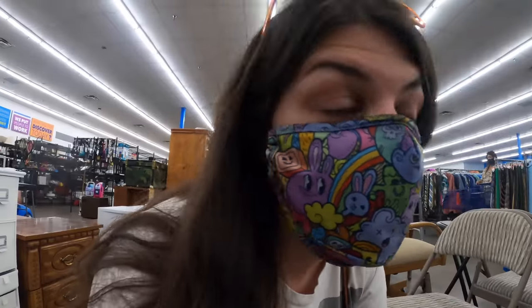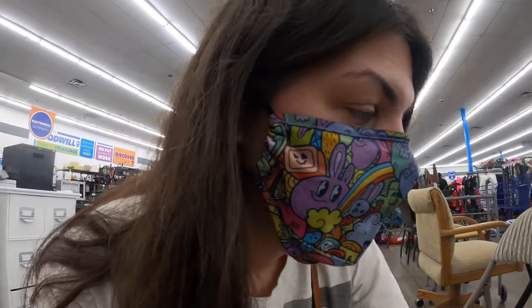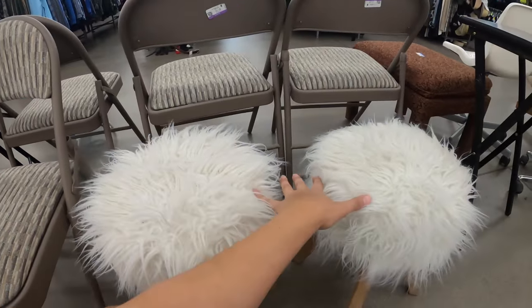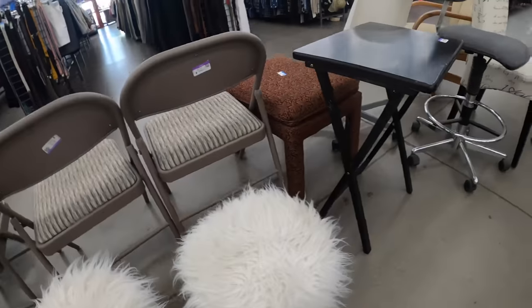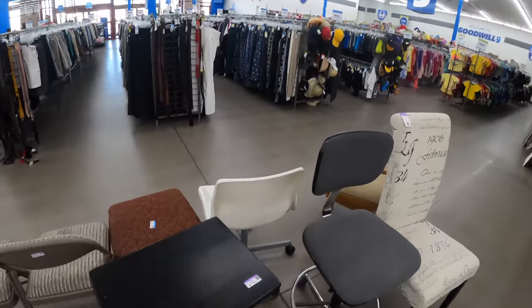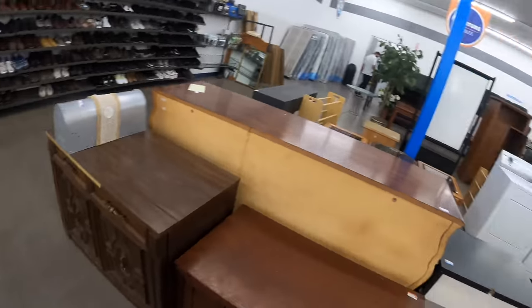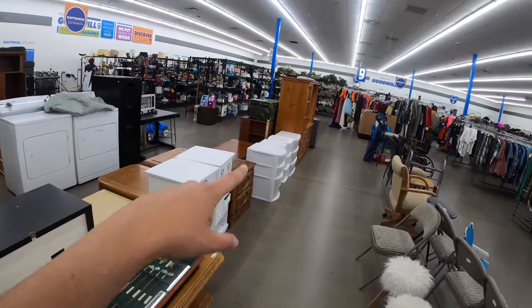These are from Hobby Lobby — oh, that chair's from Hobby Lobby too. There's some Hobby Lobby stuff here. I kind of like them, but for 20 bucks I don't know how worth it it is. I think there's kind of some decent stuff for sure. That little army chest thing is kind of cool too — it's not my style, but I feel like it's somebody's.